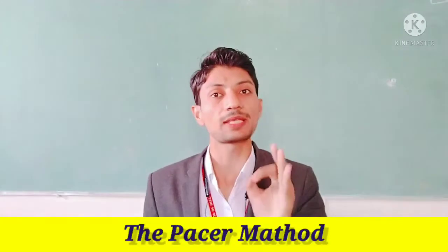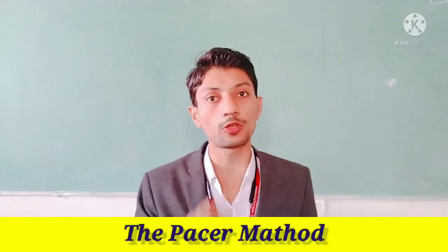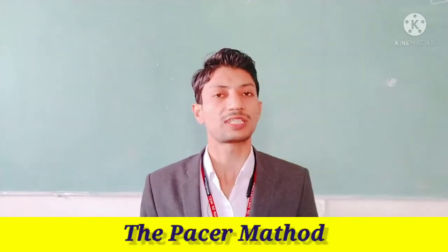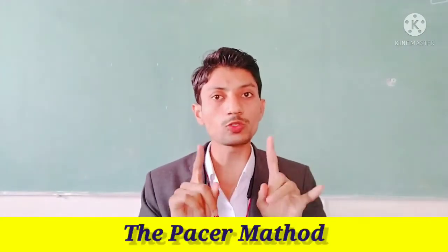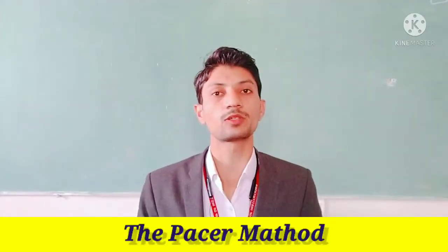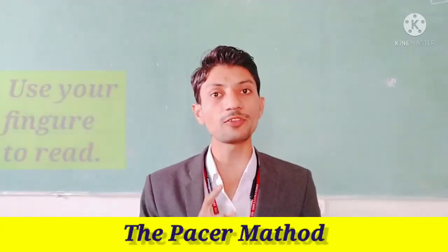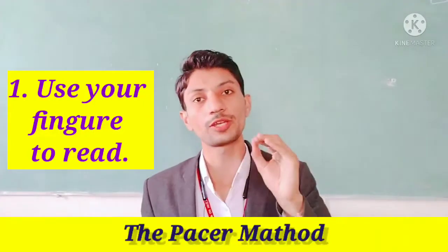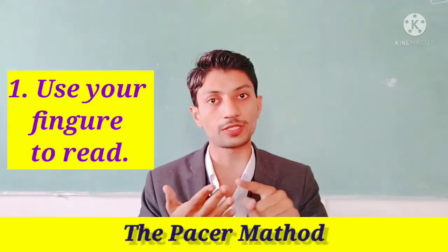The method name is the Payser method. The Payser method works on your concentration power and your focus. To use this method and increase your reading speed, you have to use your finger. This method will work upon your reading.